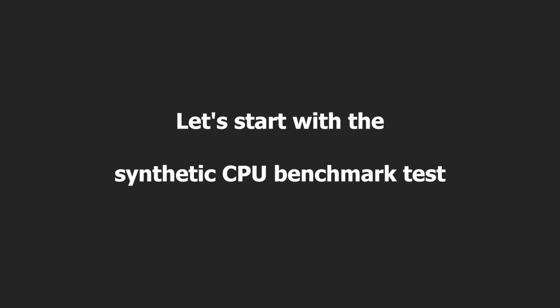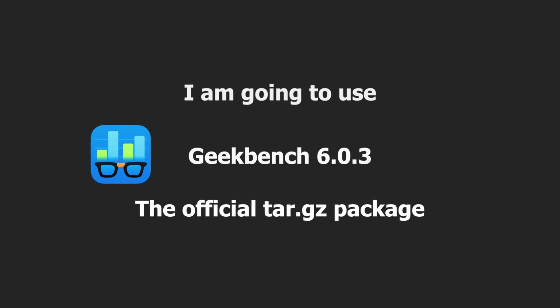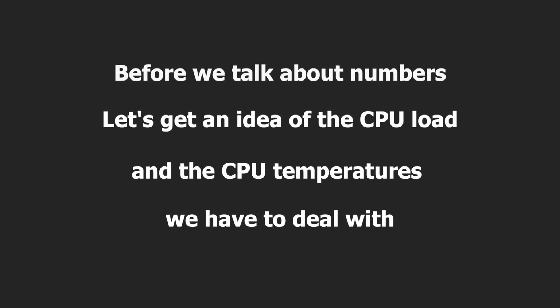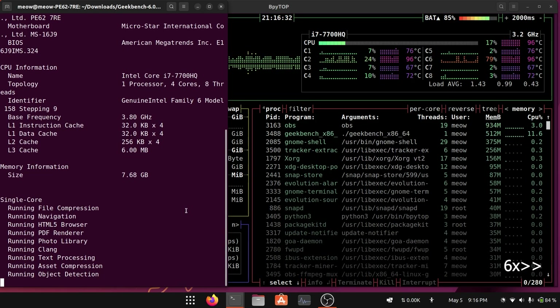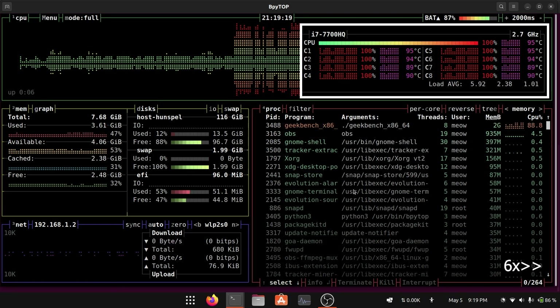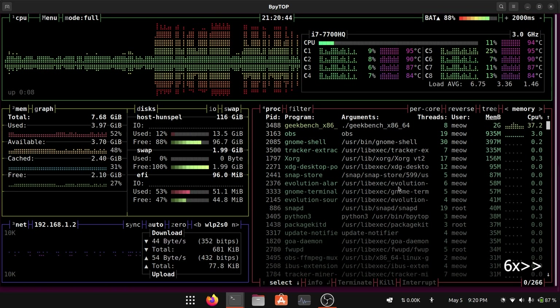Let's start with the synthetic CPU benchmark test using Geekbench 6.0.3, the official TAR package. Before we talk about numbers, let's get an idea of CPU load and temperatures. While running the Geekbench test, the maximum CPU load was around 99% and average CPU temperatures were around 95 to 100 degrees Celsius under heavy load.